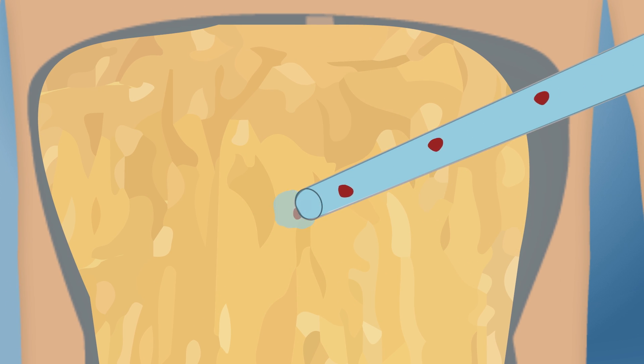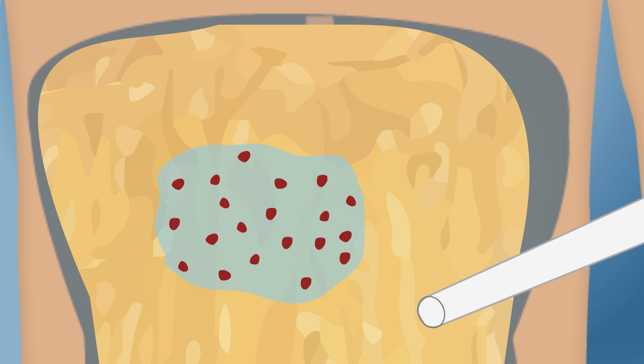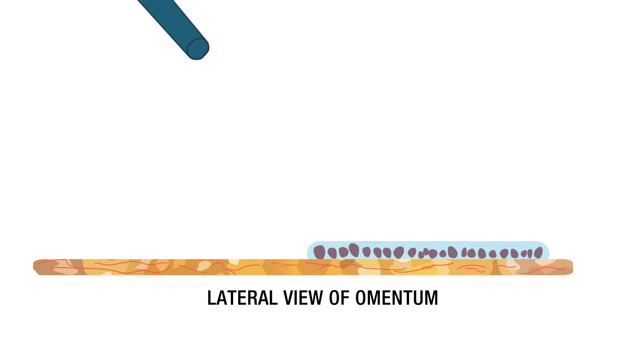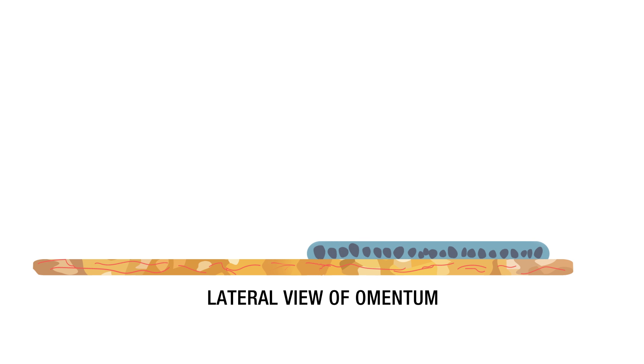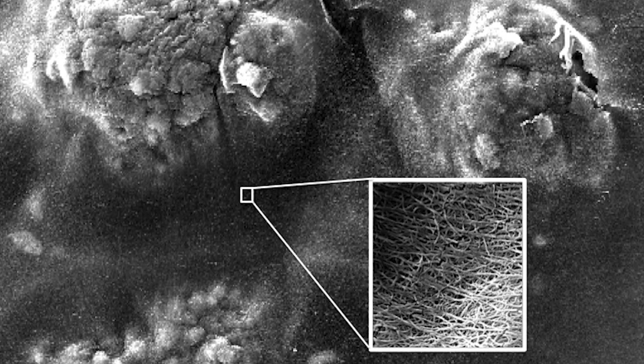As part of a new clinical trial, islets are combined with the patient's own plasma — the liquid part of the blood — and the mixture is applied onto the omentum. Then a commonly used enzyme called thrombin is added to create a gel-like substance that sticks to the omentum and holds the islets in place, forming what scientists call a biodegradable scaffold.